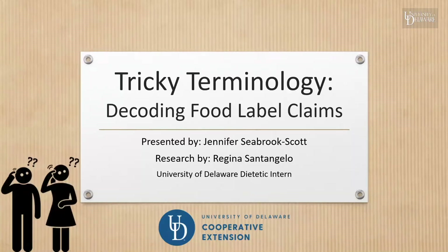Hello, my name is Jennifer Seabrook-Scott, and I would like to welcome you to today's topic, which is tricky terminology.